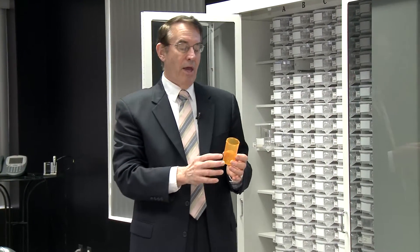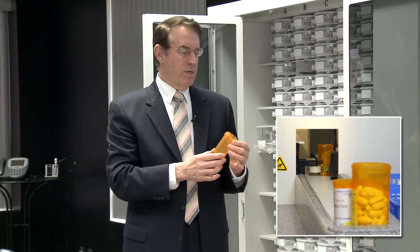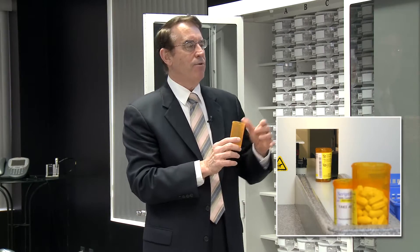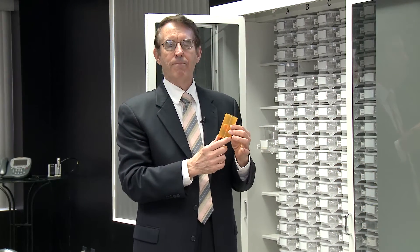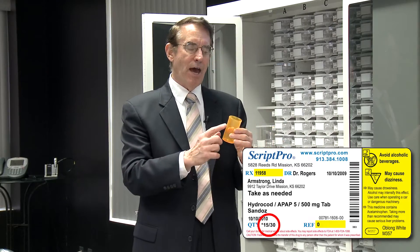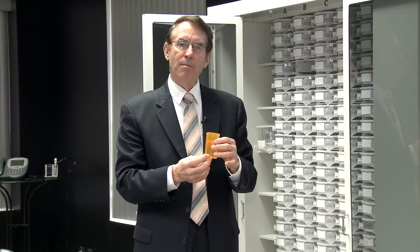The next particularly distinctive element of all ScriptPro systems — unique in the industry — is the labeling of the bottle, the pharmacy vial. Our system is the only one that labels the bottle after the filling occurs. All of the other systems label it in advance as they bring it out of the vial dispenser. Our system fills it and then prints and applies the label so you have accurate label information.